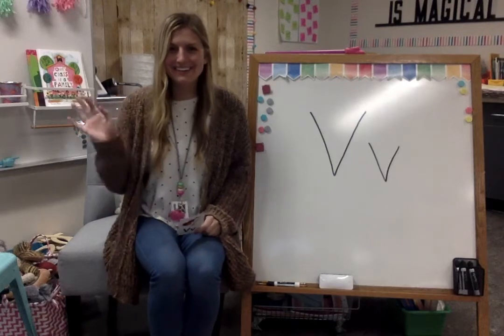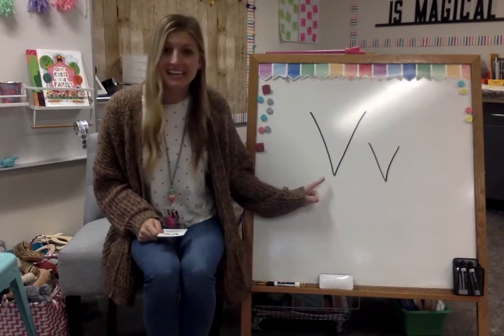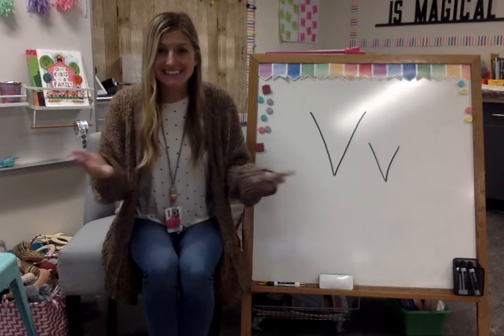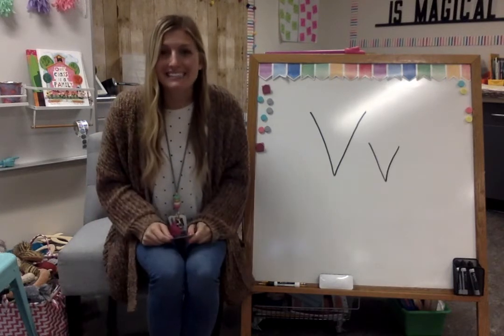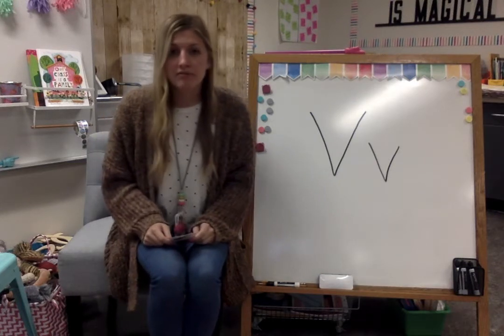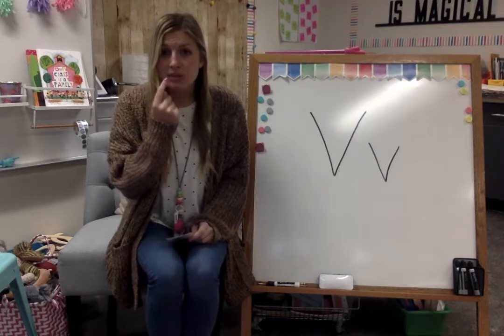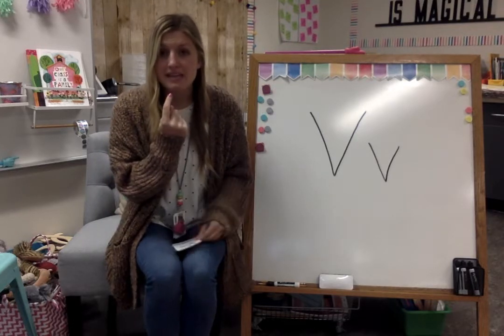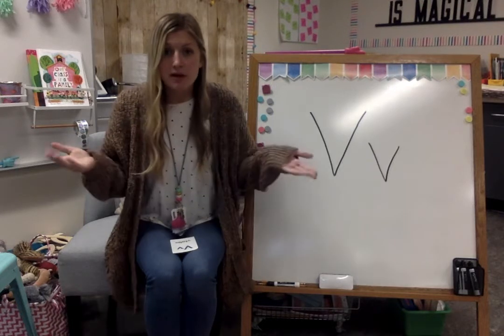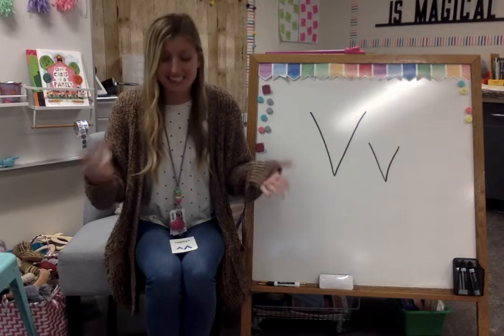Hi Kindergarteners! Today we're going to learn about the letter V. Say V. Good job! The letter V makes this sound. Take your top teeth, put them on your bottom lip and try making that sound. Ready? Good job!